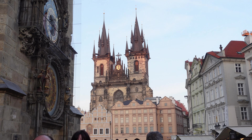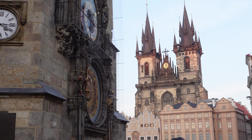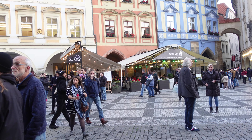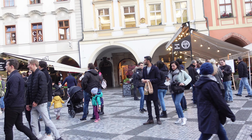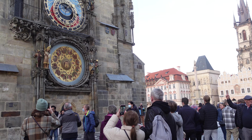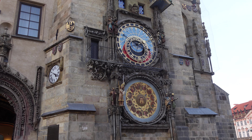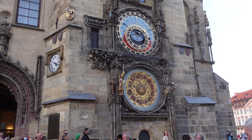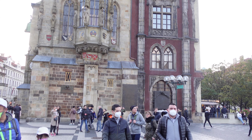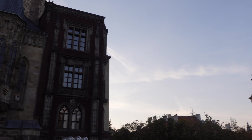The Prague Orloj is an astronomical clock mounted on the Old Town Hall. The clock was first installed in 1410, making it the third oldest astronomical clock in the world and the oldest one still in operation. It shows the relative positions of the Sun, Moon, Earth and zodiac constellations, tells the time, provides the date, and offers some theater every hour — just above the main clock are two blue doors that open to reveal the walk of the Apostles. Between 9am and 9pm, each hour on the hour, the twelve Apostles move in the upper part of the clock. The clock is really popular and tourists usually stop to watch its performance.